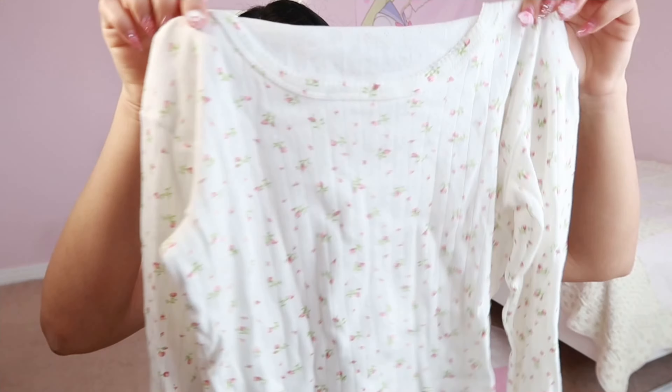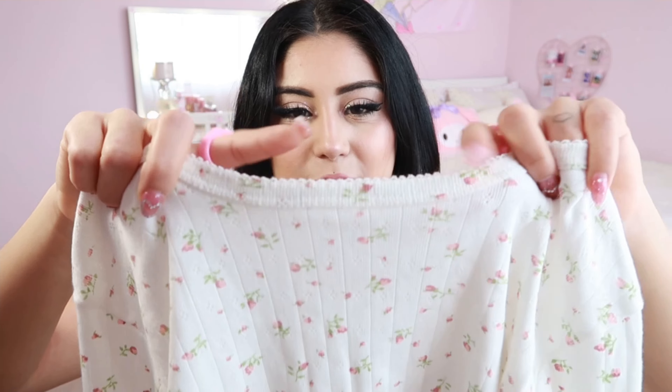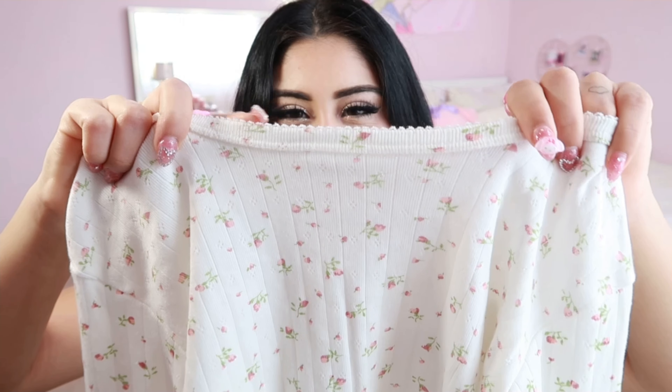I also got the exact same top in a long-sleeve version. On the front it has this really cute little trim detail. So I have both the short-sleeve and long-sleeve versions of this one.